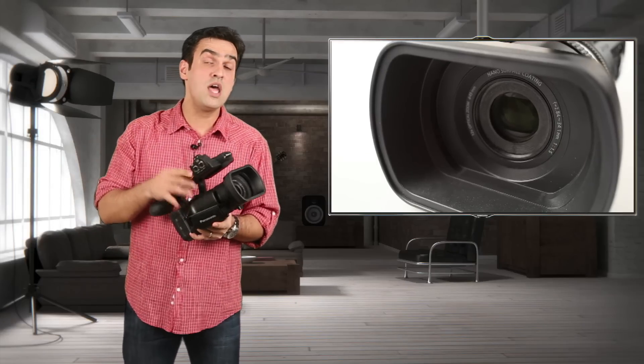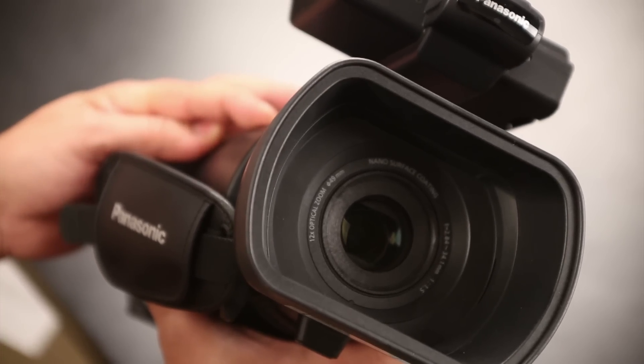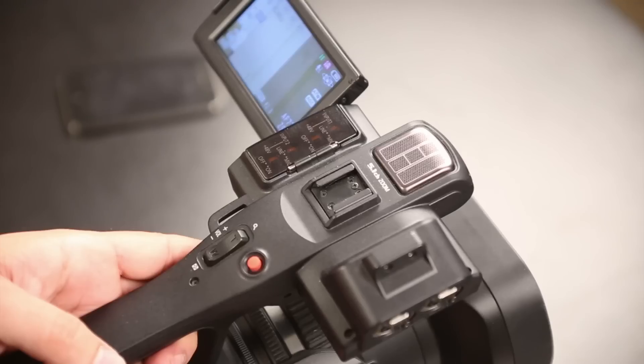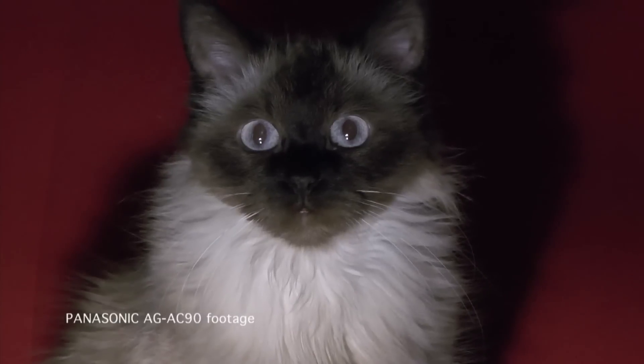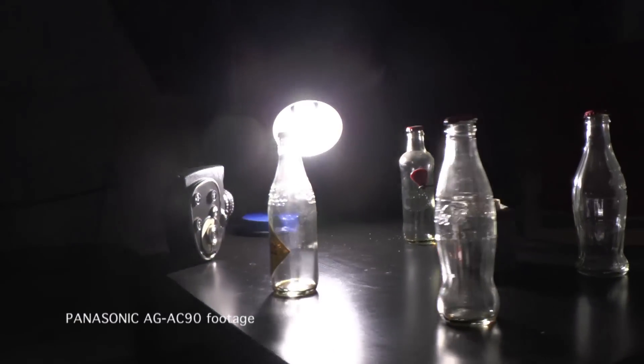Obviously, a substantial contribution is brought to the table through the well-thought-out optics. Starting from an opening of 29.8 mm, they reach a maximum of 357.6 mm equivalent 35, which results in an optical zoom of 12x, more than enough for most shot scenarios. The lens is very bright, with exposure steps between 1.5 and 2.8, and extremely efficient stabilization.